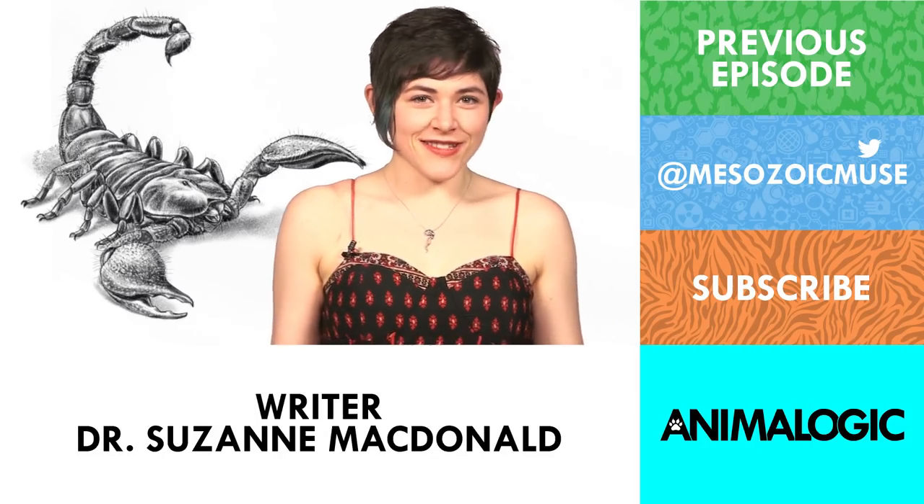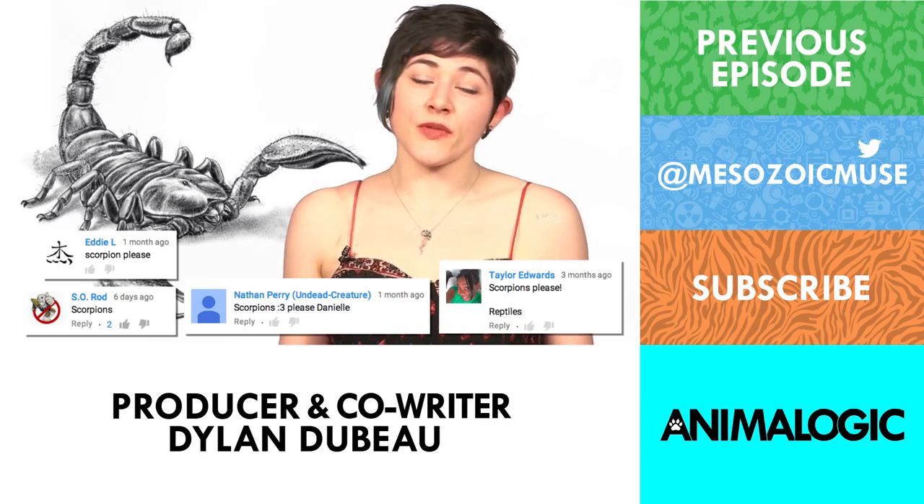What animal should I check out next? Please let me know in the comments, and be sure to subscribe for new episodes of Animal Logic every week.